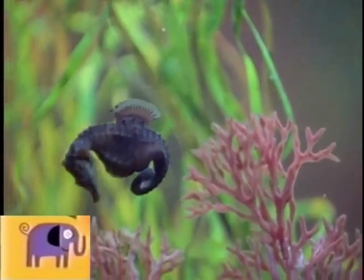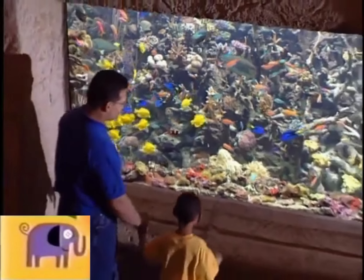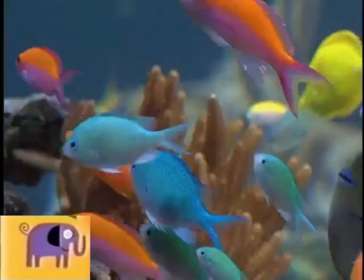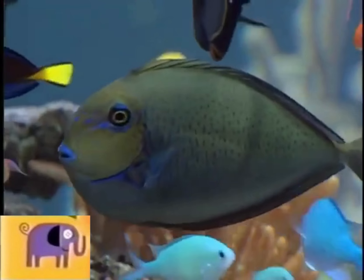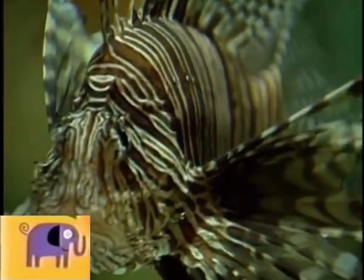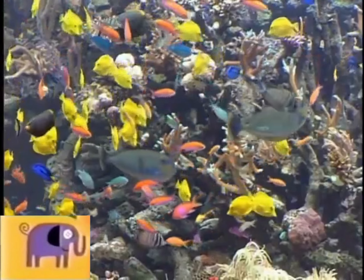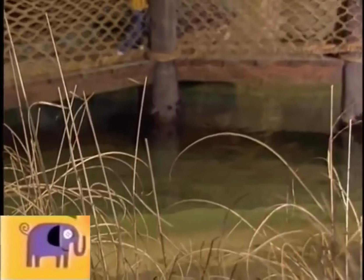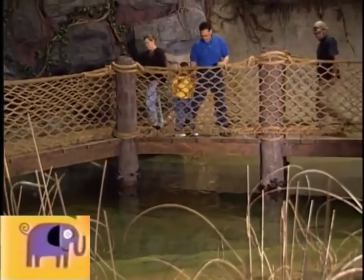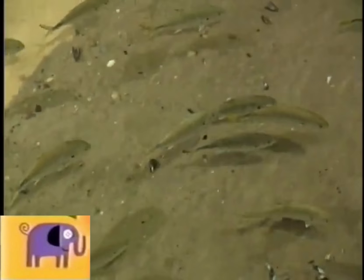And they're fish too. I saw fishes of every color, from Africa and South America. Clownfish. Lionfish. Piranhas. All kinds of fish. Some fishes look alike and always swim together — that's called a school of fish.